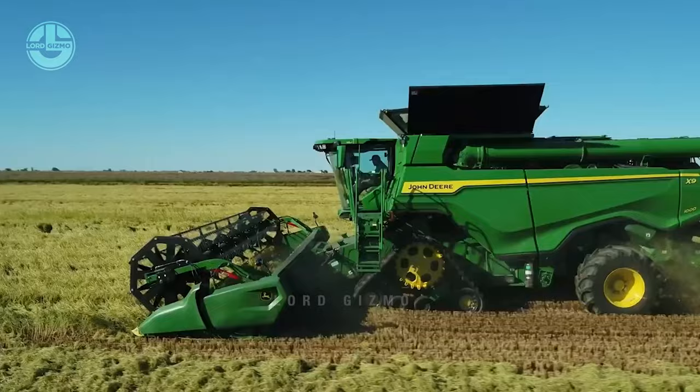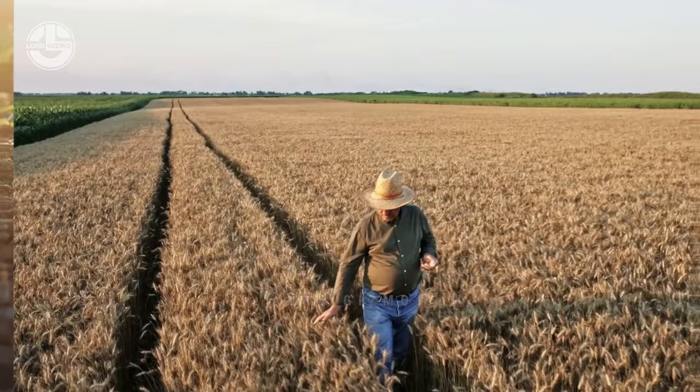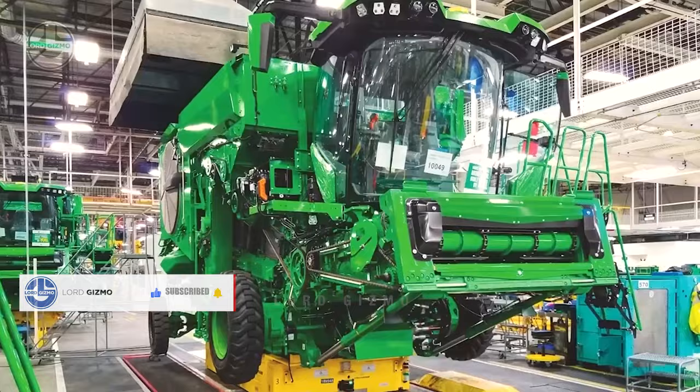The fundamental use of combine harvesters lies in harvesting crops. Most of the time they are used to harvest crops like wheat, corn, soybeans, barley, rye, and other grains. Once the machine lays its wheels on the field, it just needs the operator's go signal to cut and collect grain. What's more fascinating is that nothing goes to waste.